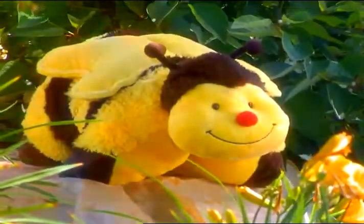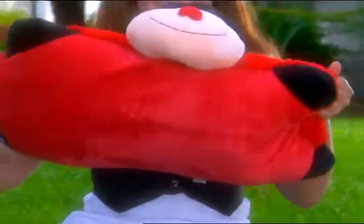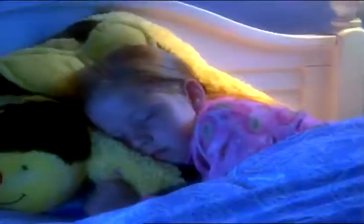Pillow Pets are cute, huggable pets that pop open into full-size pillows. They're soft, they're cuddly, and they make perfect pillows.